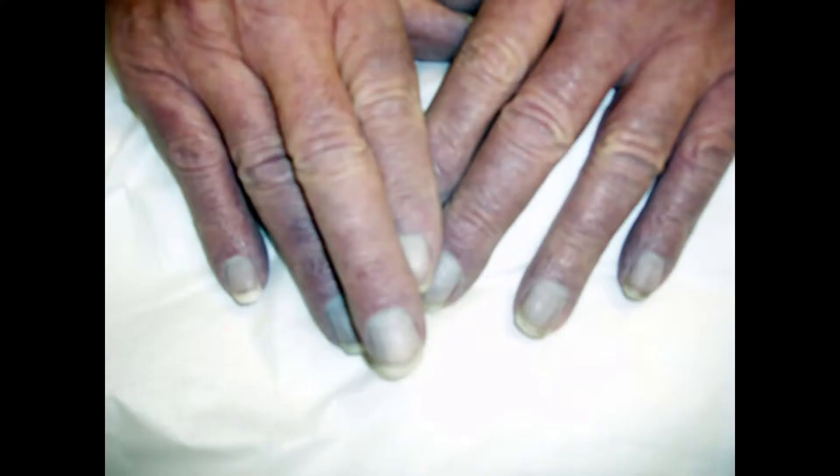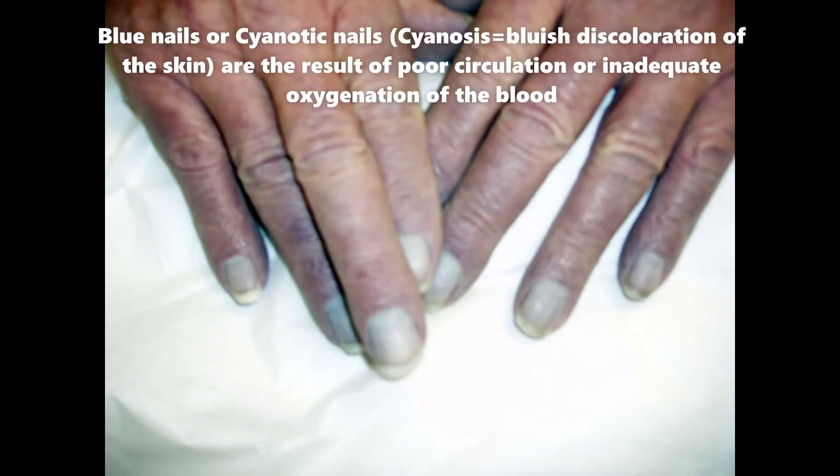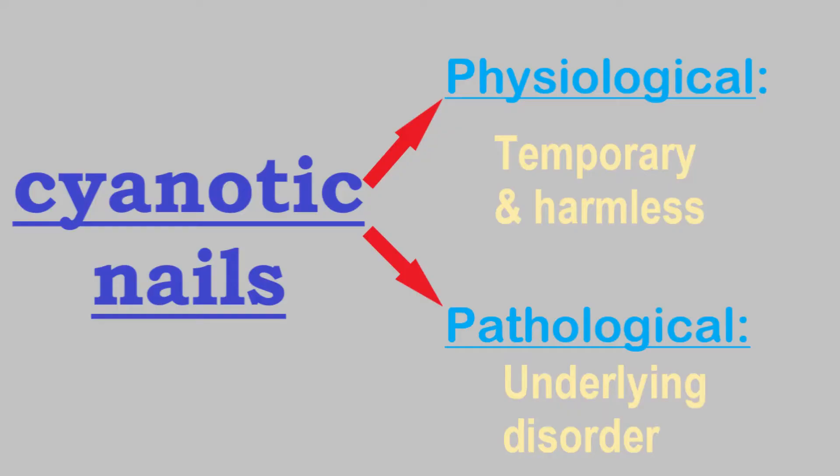Let's move on to discuss the possible causes. Cyanosis, or blue skin including the skin beneath the nails, indicates there is not enough oxygen in the blood. This implies that cyanotic nails may result from circumstances that lead to poor circulation or lack of oxygen in the blood. This can be caused by something relatively harmless or physiological, or it could be due to underlying medical conditions, referred to as pathological cyanotic nails.